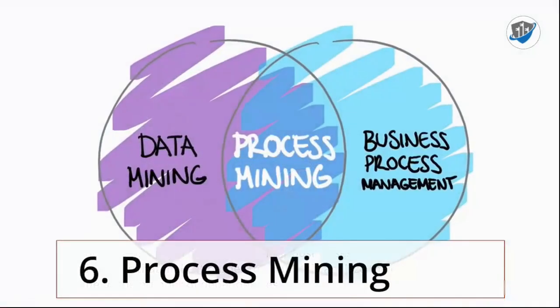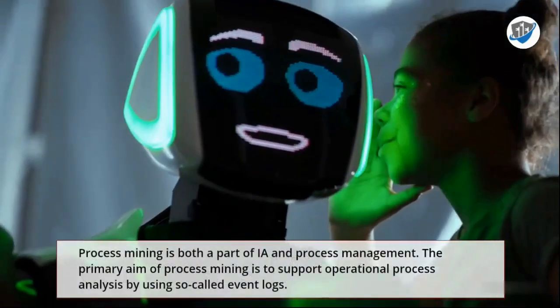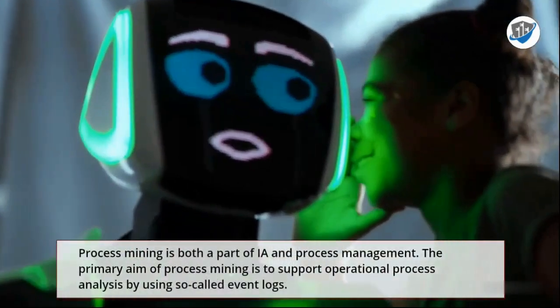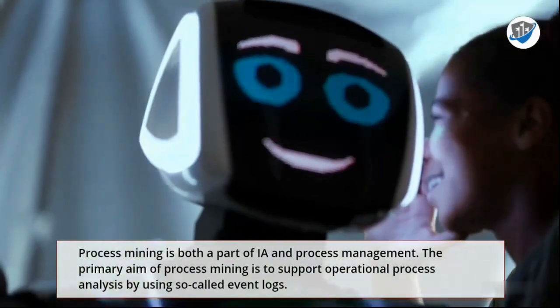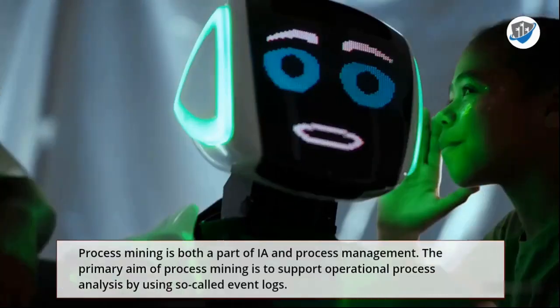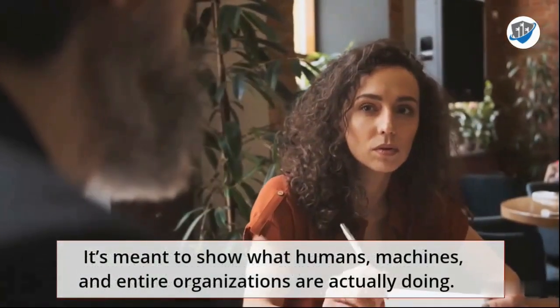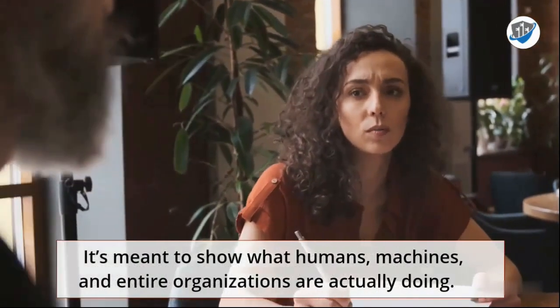6. Process Mining. Process Mining is both a part of IA and Process Management. The primary aim of Process Mining is to support operational process analysis by using so-called event logs. It's meant to show what humans, machines, and entire organizations are actually doing.